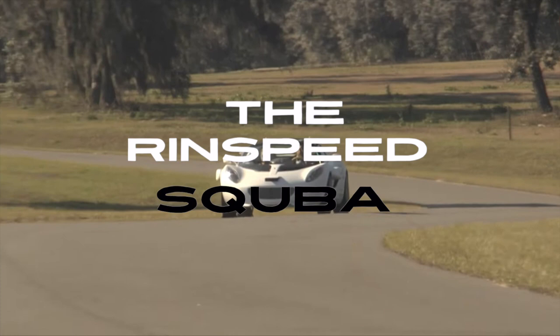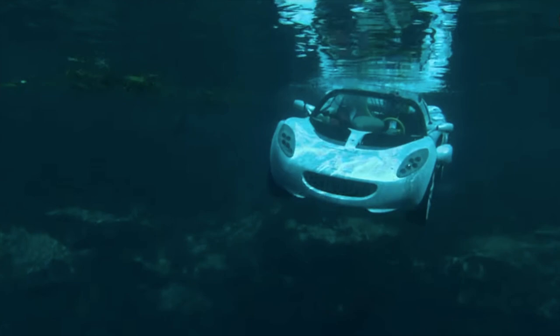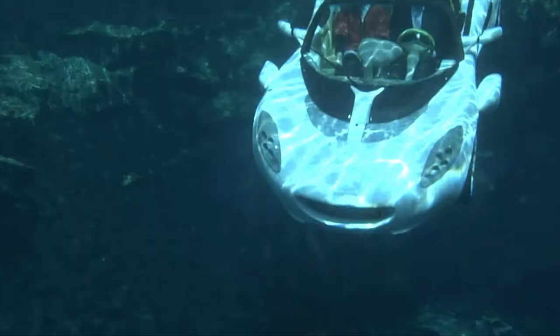More than 30 years since Roger Moore's 007 put the idea in every guy's head, someone has finally replicated the underwater auto experience. Swiss design company Rinspeed has created the sQuba — the price tag is 1.4 million dollars.